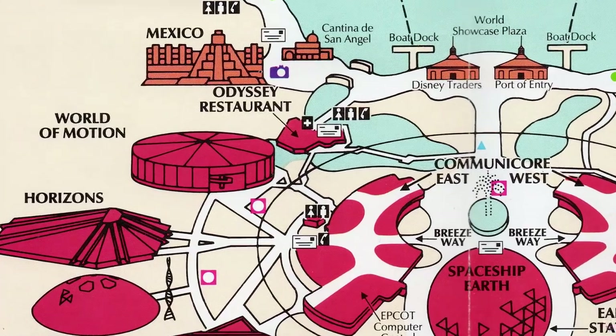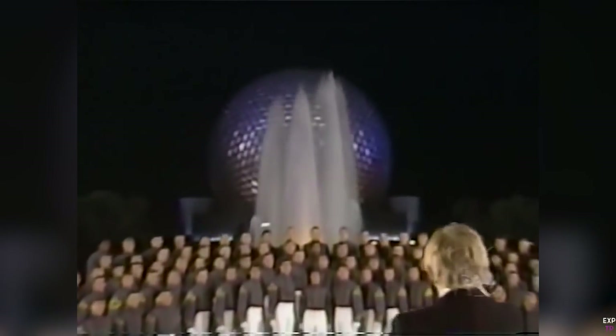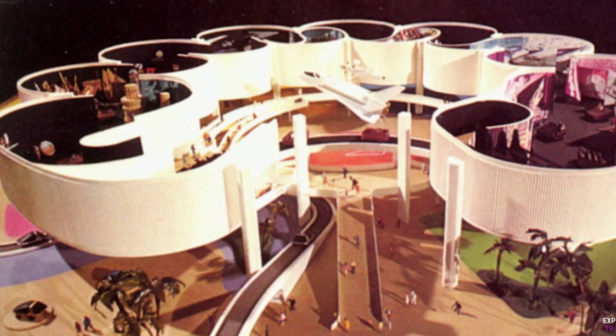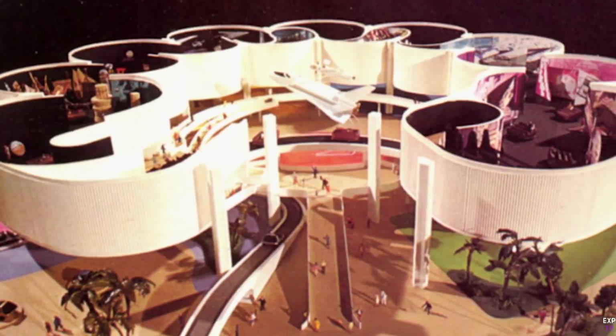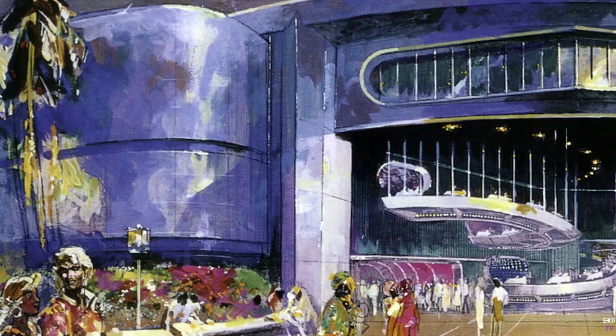World of Motion was the former tenant of the transportation pavilion at Epcot, an opening day attraction in 1982 and sponsored by General Motors. The idea for the pavilion began in 1975 when designs for an Epcot theme park were just beginning.